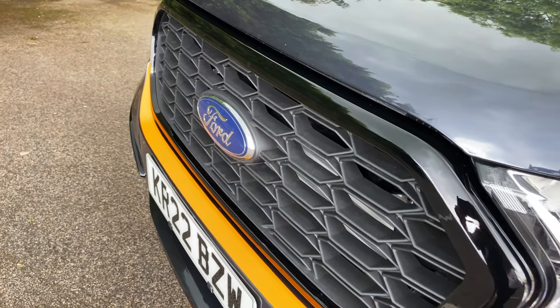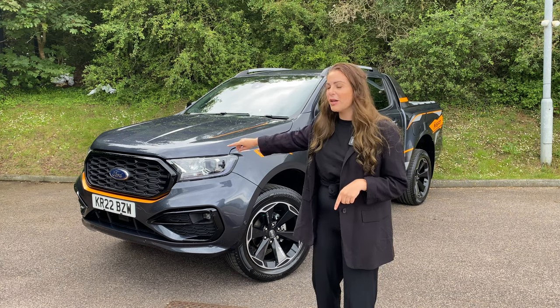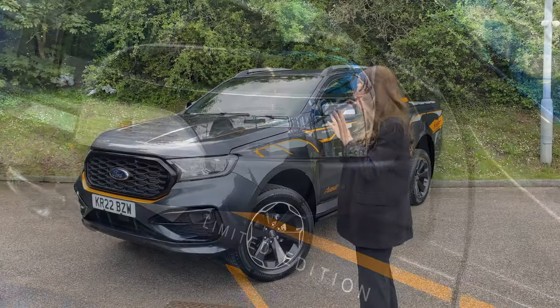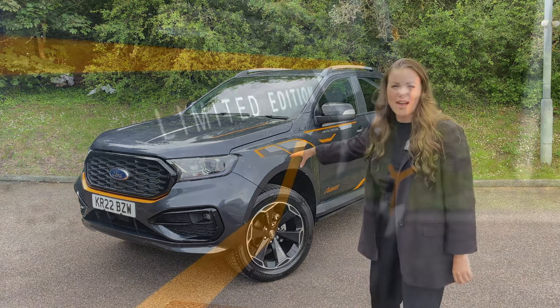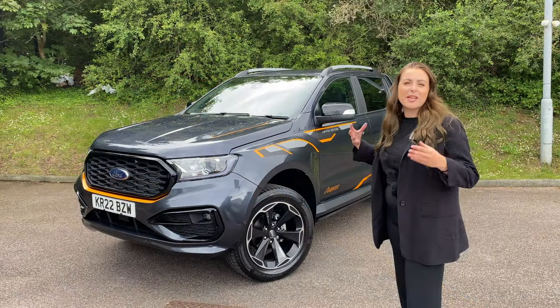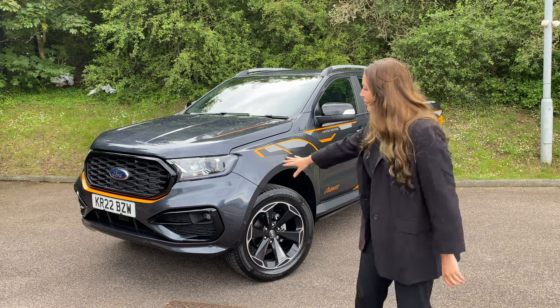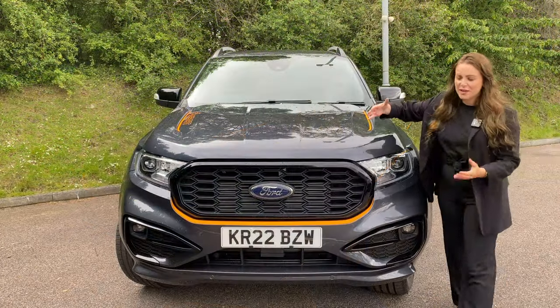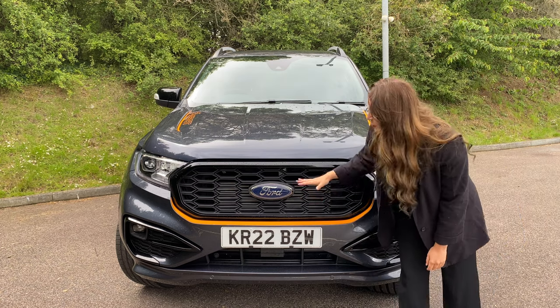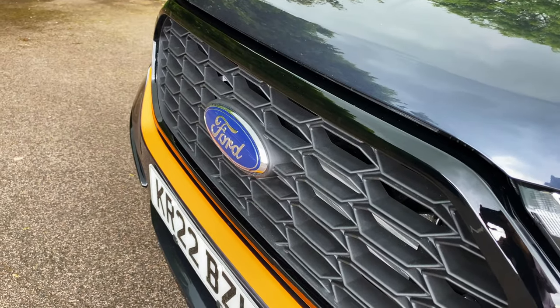From the front you've got a new grille design. For 2022, when this vehicle became the limited edition, that also brought a few little extras, including the gloss black around the new grille, a gloss black set of wing mirrors, and these fantastic orange decals. Now I love these — the guys at Dunton have said some people don't like them and have them taken off to be more subtle, but I think they look fantastic. So you've got that new grille design featuring chunkier styling, almost a honeycomb design, with the gloss black surround and that orange stripe to finish it all off.